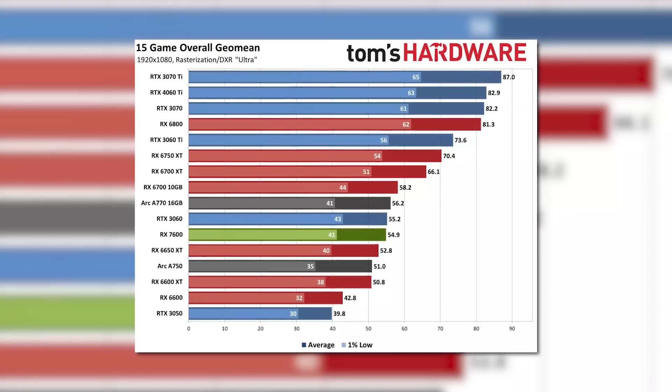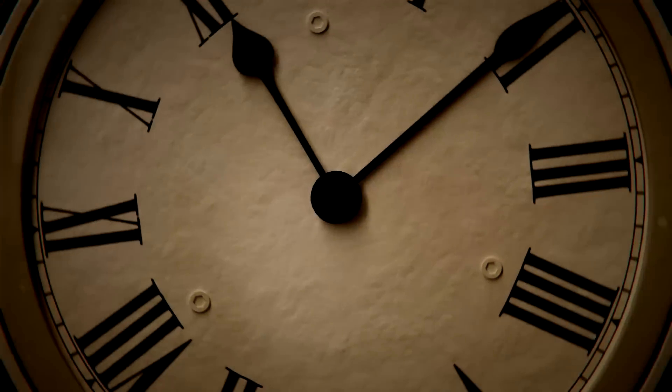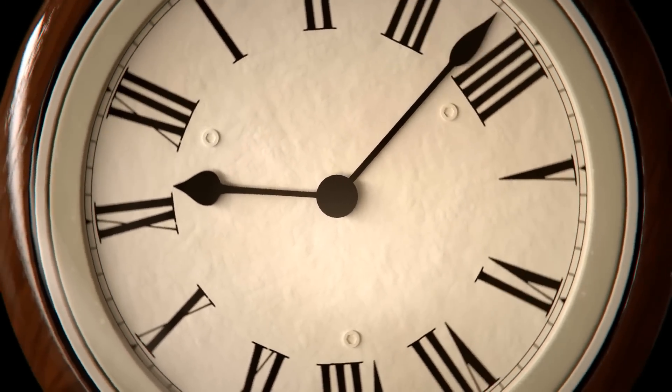Then again, the 7600 isn't nearly as powerful as that card, so it wouldn't be the best competition for it. I guess time, as always, will tell.